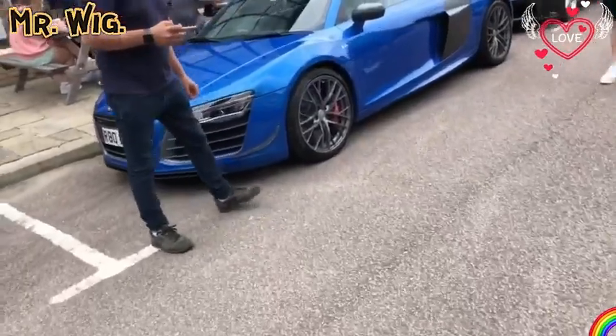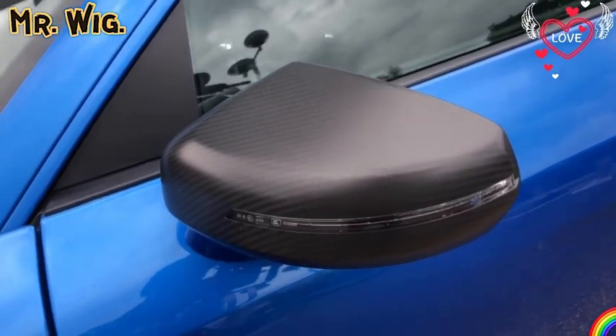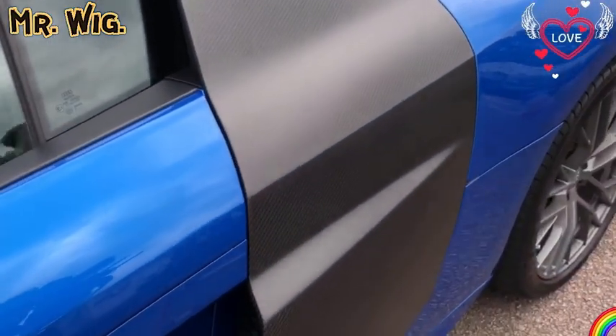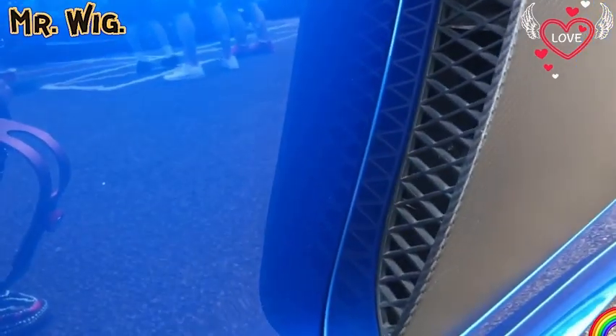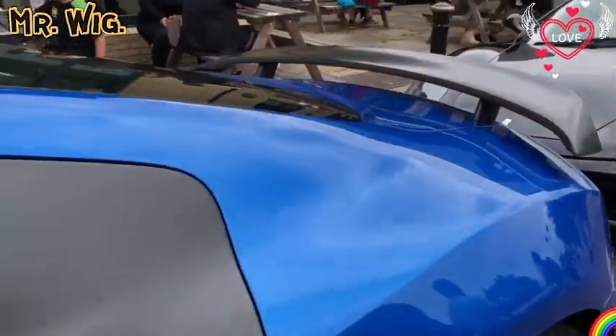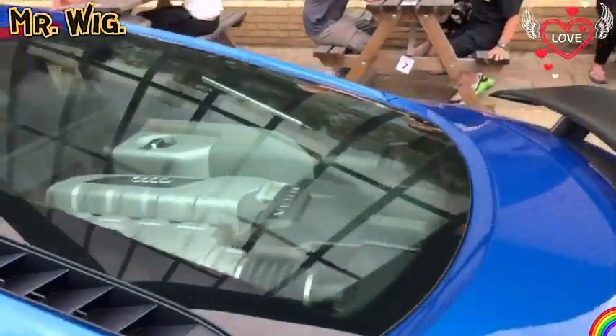Isn't the Audi R8 beautiful — with carbon mirrors, carbon air scoop on the sides of the car? As you can see, it takes air out to the engine to help the heat come out. How beautiful is that?